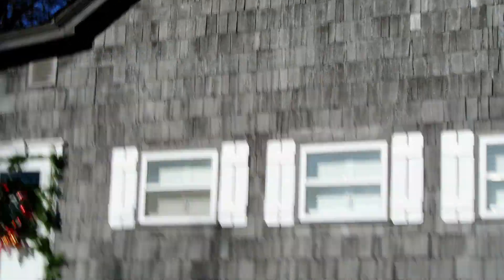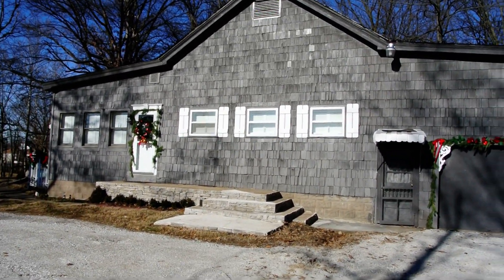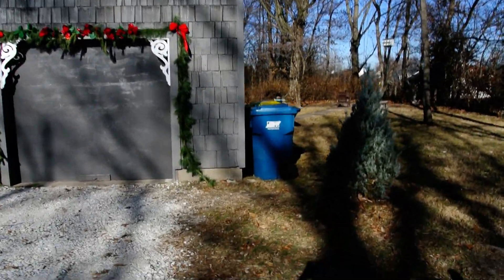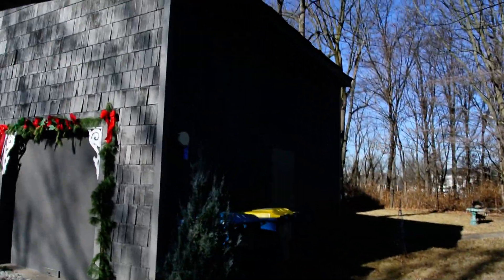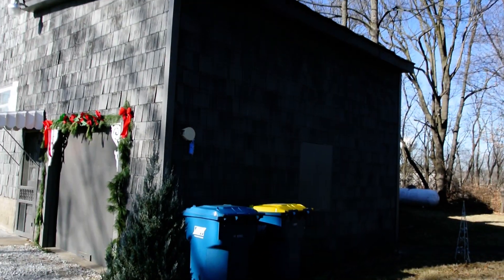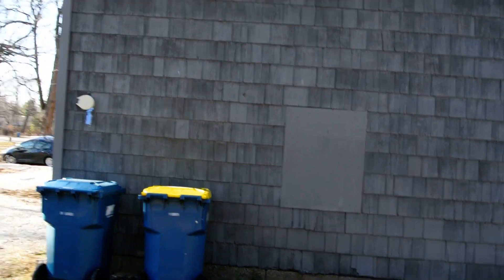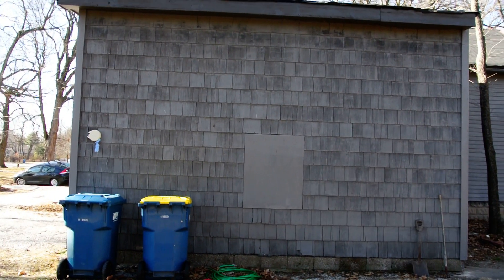This is the front of the house. Garage. The side of the garage. The window's been busted out and boarded up, never replaced.